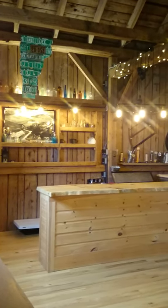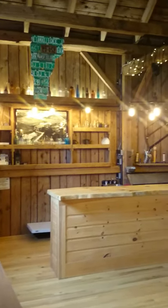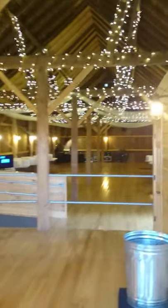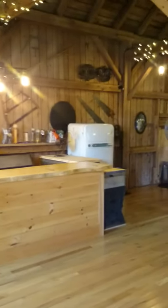Ladies and gentlemen, here we are today at the Mansfield barn and we have a task today — the task is to find the ATM. Here we are at the barn and we are over here at the bar area. So help me please find the ATM in the barn. Right now we're looking for the ATM.